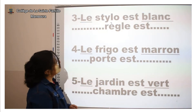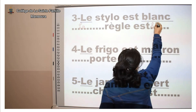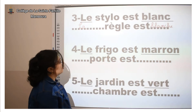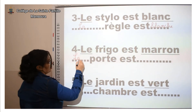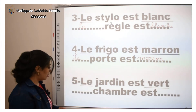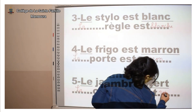Numéro 3 : « Le stylo est blanc. » « Le » devient « la », et blanc → blanche. Donc : « La règle est blanche. » Numéro 4 : « Le frigo est marron. » Marron ne change pas. Numéro 5 : « Le jardin est vert. » « Le » devient « la », et vert → on ajoute « e » → verte.